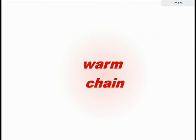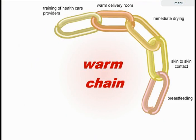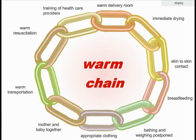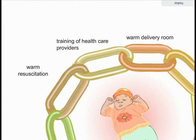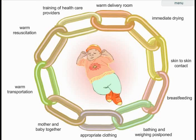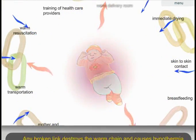To help healthcare providers ensure thermal protection of newborns, the World Health Organization recommends a number of linked measures called the warm chain. These measures should be taken at birth and in the first days of life to prevent the baby being too cold or too warm, and to maintain a normal body temperature of 36.5 to 37.5 centigrade. There are 10 interlinked, evidence-based steps that minimize the risk of hypothermia using simple, easy-to-follow procedures. Skipping any one of these steps breaks the chain and exposes the newborn to the risk of hypothermia.